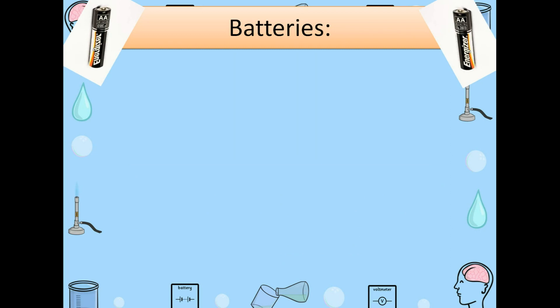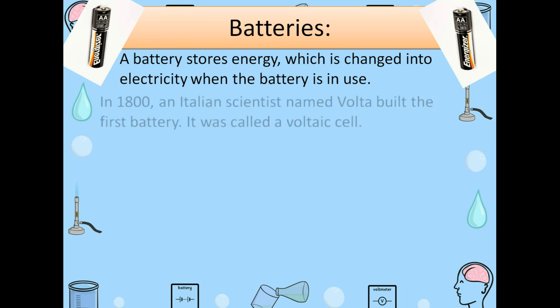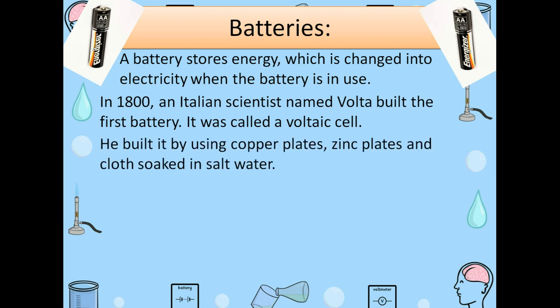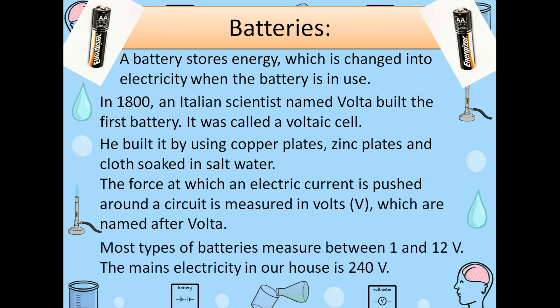We are always using batteries. What is a battery? A battery stores energy which is changed into electricity when the battery is in use. In 1800, an Italian scientist named Volta built the first battery. It was called a voltaic cell. He built it by using copper plates, zinc plates, and cloth soaked in salt water. The force at which an electric current is pushed around a circuit is measured in volts, which are named after Volta the scientist. Most types of batteries measure between 1 and 12 volts. The mains electricity in our houses is 240 volts.